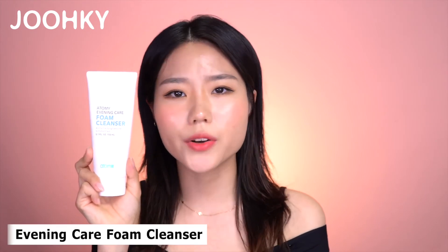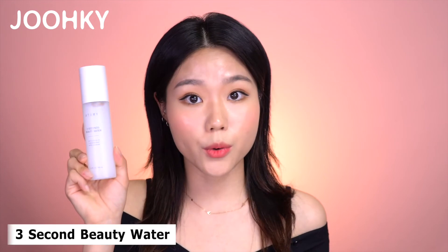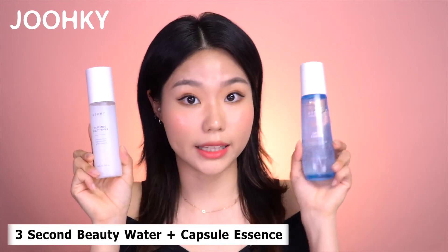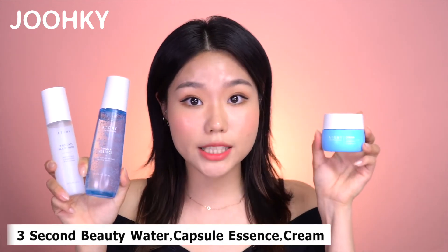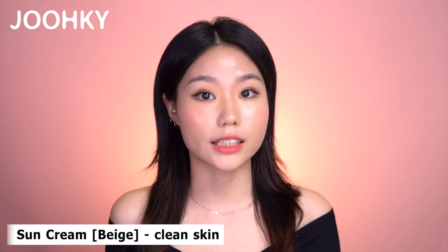Here are my recommendations. For the Foam Cleanser, since it cleans very thoroughly, it's also great for removing face makeup. After washing your face, if you have oily skin like me, I recommend applying the beauty water several times, or applying the beauty water and essence. If you have dry skin, I would definitely recommend applying the beauty water, essence and cream in several layers. For the Sun Cream, if you want your face to look bright, I recommend Sun Cream White; if you prefer a natural tone-up for a clean look, go with Sun Cream Beige. So this was my haul of Atomy's best-selling products. Thank you for watching — don't forget to subscribe, press the like button, and please leave some comments. I'll see you guys next time. Bye-bye!